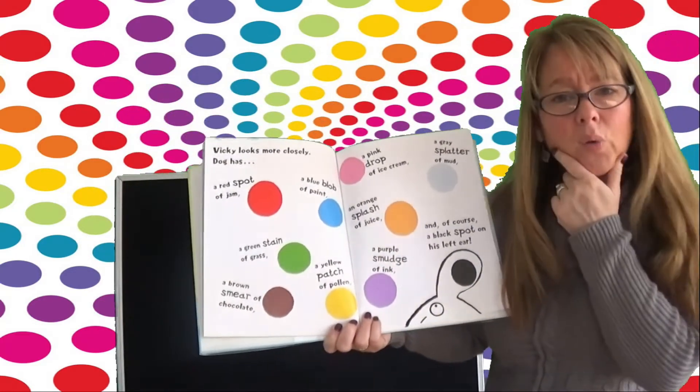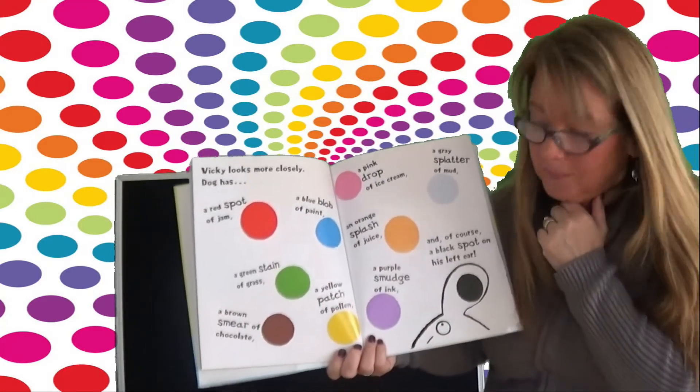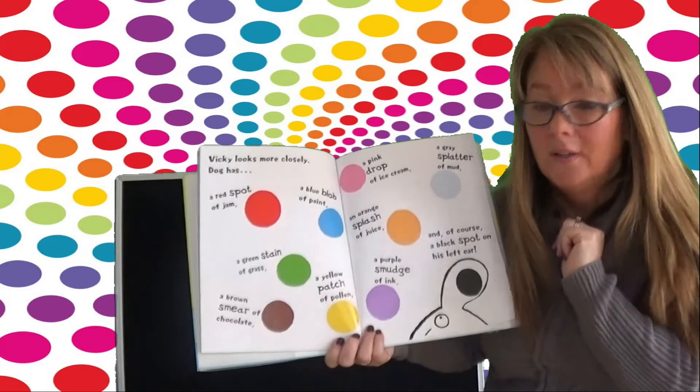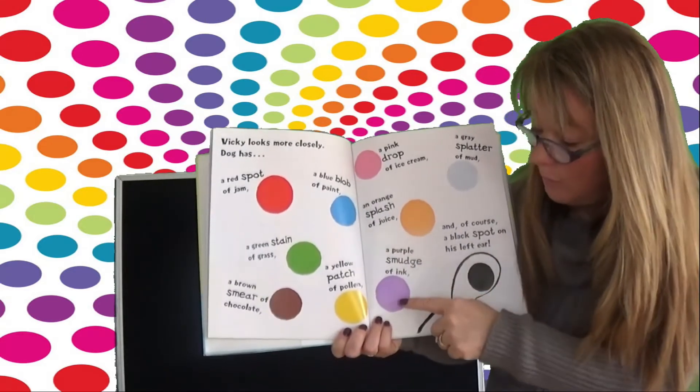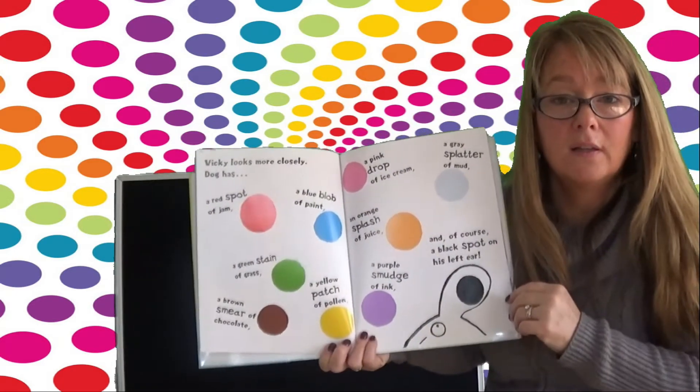Which one is your favorite color? Do you want to know what mine is? I have two — I love purple and yellow the best, but I do love all of the colors.